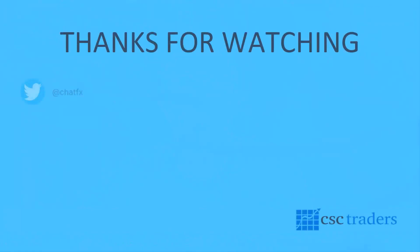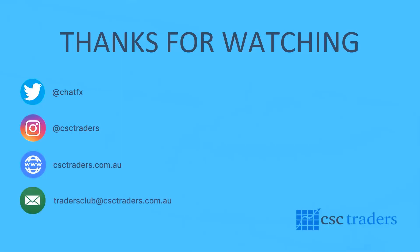That pretty much wraps it up for today, guys. As always, please feel free to contact us if you have any questions. You can follow me on Twitter at ChatFX for trade setups and breaking news. Most importantly, I hope you all have a fantastic trading day, have a great weekend, and I'll speak to you on Monday for the daily call. Bye for now.